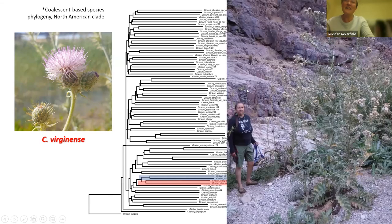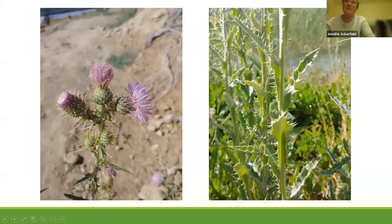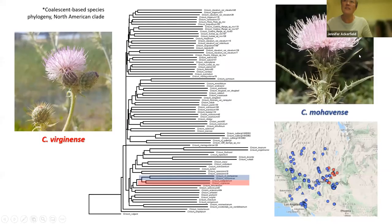Cirsium wallopaeorum is clearly pretty different — it's a little tall, with giant basal leaves over two feet long. It's really a remarkable thistle. In our opinion, based on Austin's morphological work, we do think Cirsium virginensis should be recognized as distinct from Cirsium mohavensis. One way to distinguish them is the arrangement of the heads: in Cirsium virginensis, the heads are much smaller than mohavensis and arranged in clustered glomerules, whereas in mohavensis you usually just see a singular head.